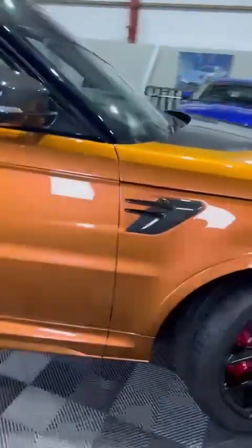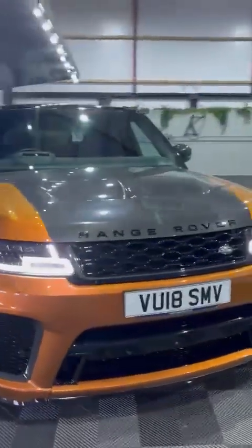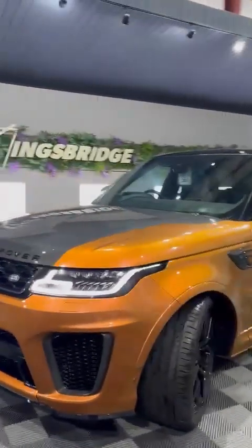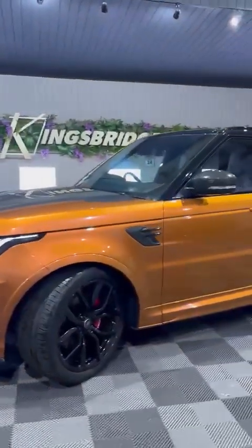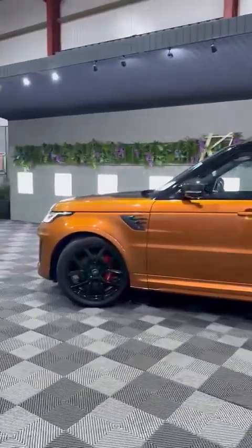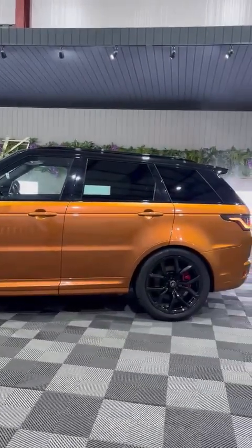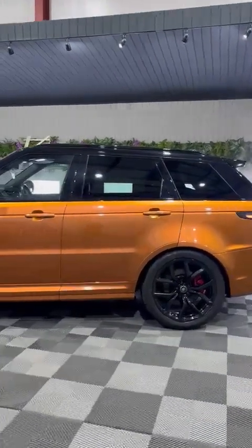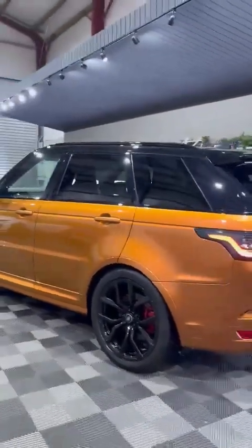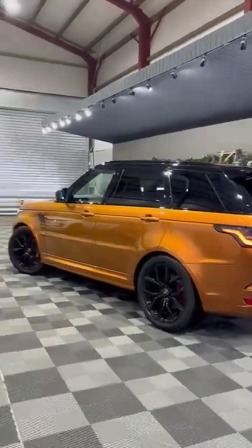We do have some excellent finance packages available and we currently have a reduced rate of 10.9% APR — that's our new fixed rate — so we can get you some wonderful monthly payments on this car. If you have any more questions, contact us via email, telephone, or our website. Once again, this is our stunning 2018 Range Rover SVR in burnt orange.